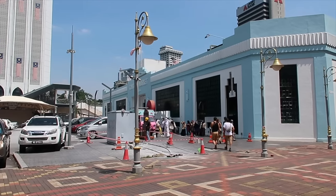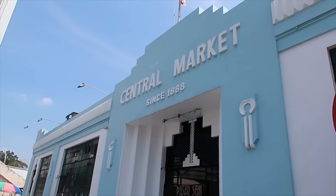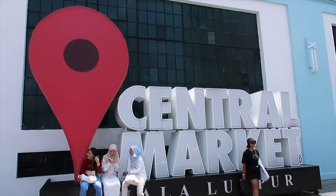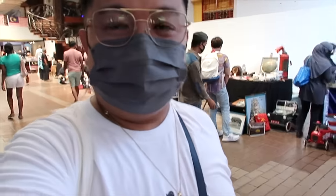This market has been here since 1888 — amazing, that's so long! I love Central Market, Kuala Lumpur. So we're inside now. The first thing I noticed is they sell vintage stuff and local goods — souvenirs made by locals. It's air-conditioned though, so I'm happy to walk around. There are souvenir items here.